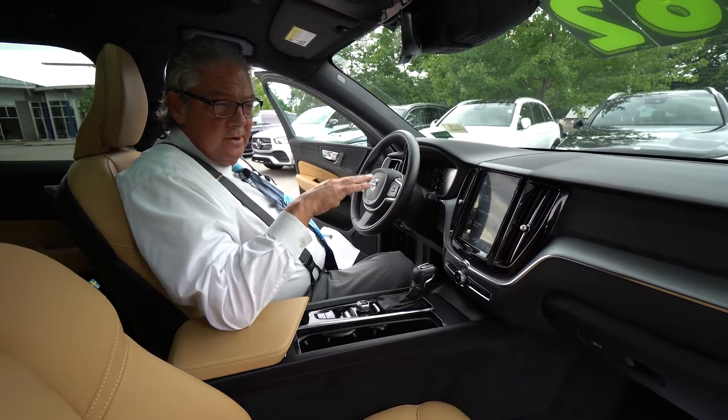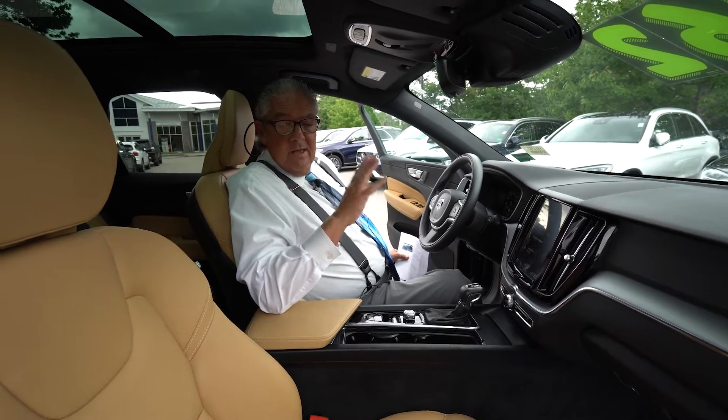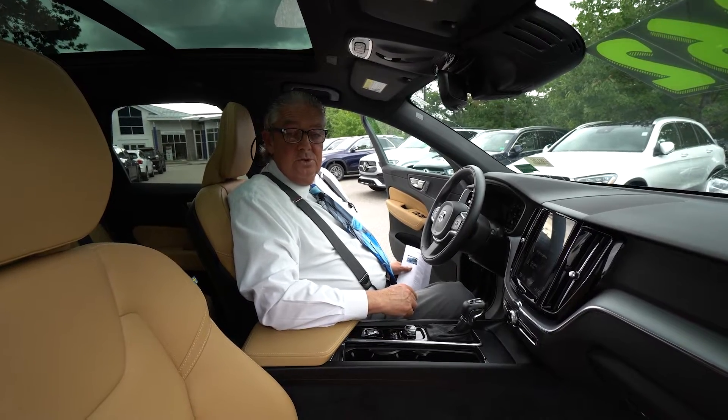This is going to look very, very nice in your driveway and will be a very safe vehicle for you and your family. If you have any questions, give me a call. I'm Watson, Mercedes-Benz of Scarborough, 207-510-2284.